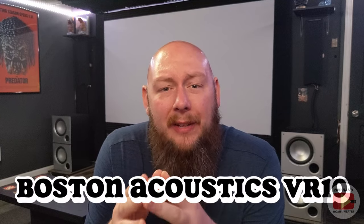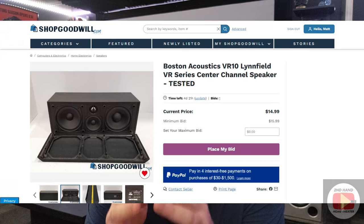On to the center channel — this is a pick from my ShopGoodwill videos: the Boston Acoustics VR10. It's been relisted two or three times and never sold, so right now you could probably get it for about $40 all in. I've had this center channel in my home theater. It's a three-way center channel, solid and sturdy. For $40, it's a very good speaker that will last you a while, and you could upgrade to something better like an SVS down the line. I can almost guarantee you'll get it at the first bid price.